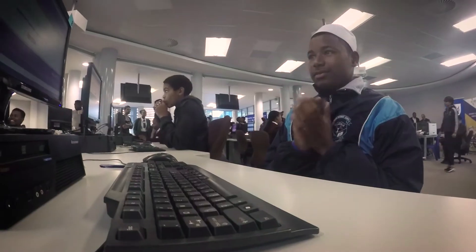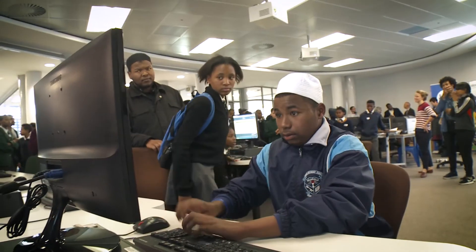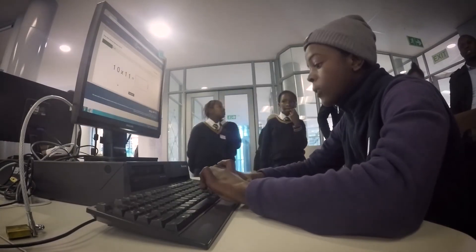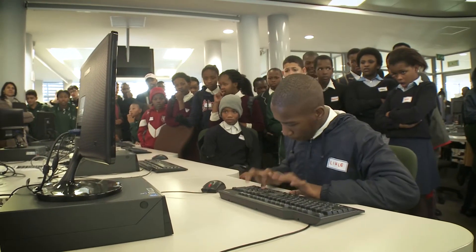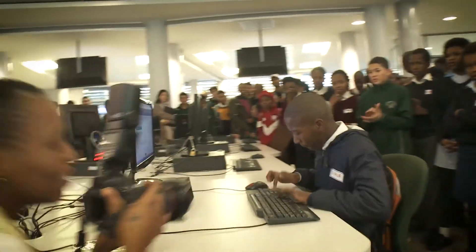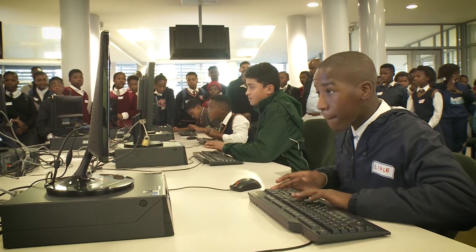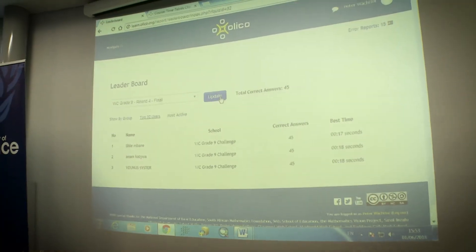5, 4, 3, 2, 1. The competition factor for the times-tables challenge is extremely important. It's important for the kids to be motivated to try a little harder next time and to try to be the best. One of the learners who is here today — in every break he goes into the lab and practices his times-tables so that he will be the best. That dedication is phenomenal and also teaches him that hard work does pay off.